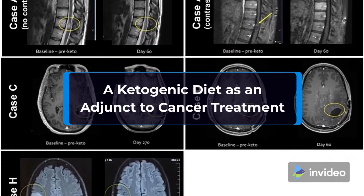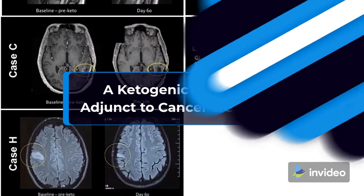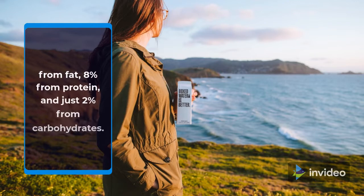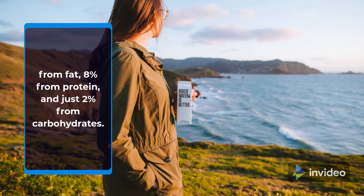A ketogenic diet as an adjunct to cancer treatment. A ketogenic diet derives approximately 90% of dietary calories from fat, 8% from protein, and just 2% from carbohydrates.